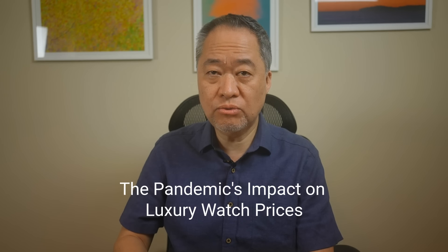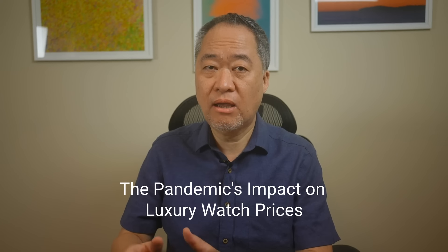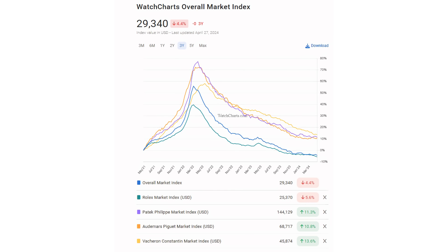So how did the pandemic shape this market, and why are some brands more vulnerable than others? Looking at the WatchCharts data, only Rolex and the Holy Trinity brands — Patek Philippe, Audemars Piguet, and Vacheron Constantin — experienced a massive surge in prices during the pandemic shutdowns. This hype was fueled by a combination of factors including scarcity, speculation, and a shift in consumer spending habits as everybody was locked down.